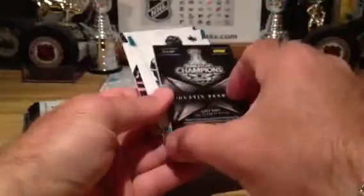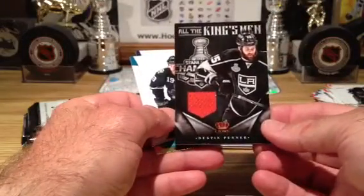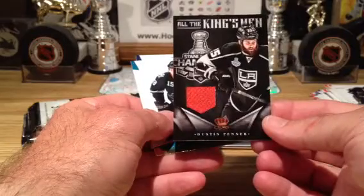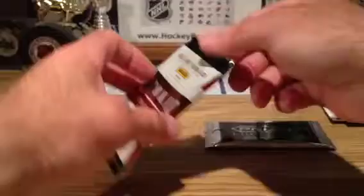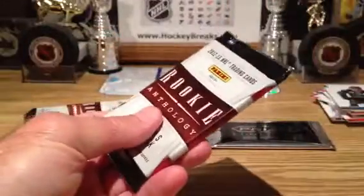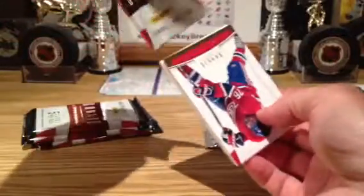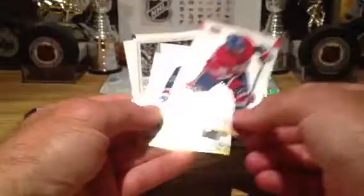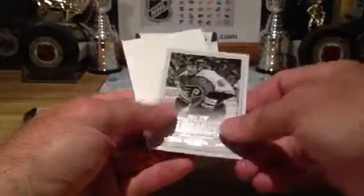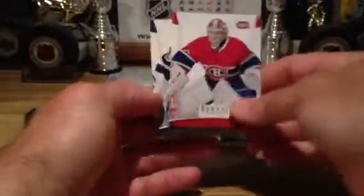And Dustin Penner — Stanley Cup champs. Looks like this old Euler uniform. Norris Trophy winner. And once again, Eric Lindros going out to Philadelphia. A couple of goalies.